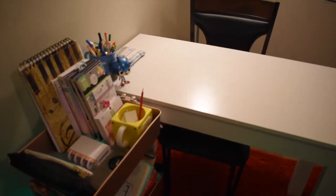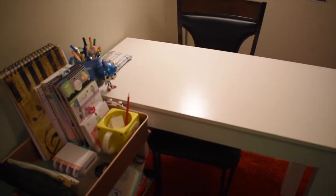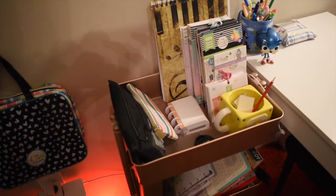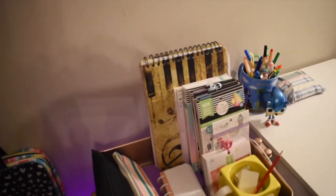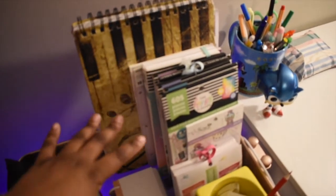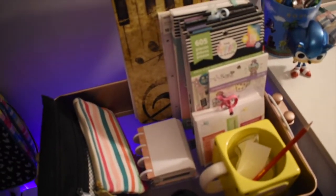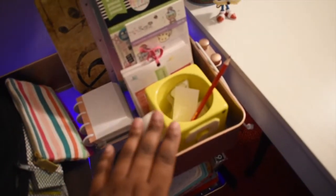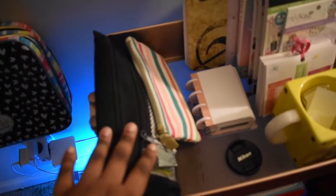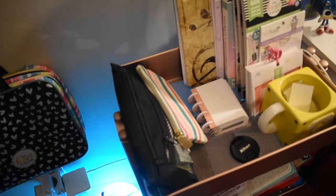So all the stuff that I have, except for the table, is from Michael's. This cart right here is from Michael's. This is rose gold — I wish I could tell you the brand, but I will post the link in the description box. On the top shelf, I have all of my stickers right here. And then I have just extra Micro Happy Planner paper, and a cup for my tape, and pouches for more stickers and storage of my discs.